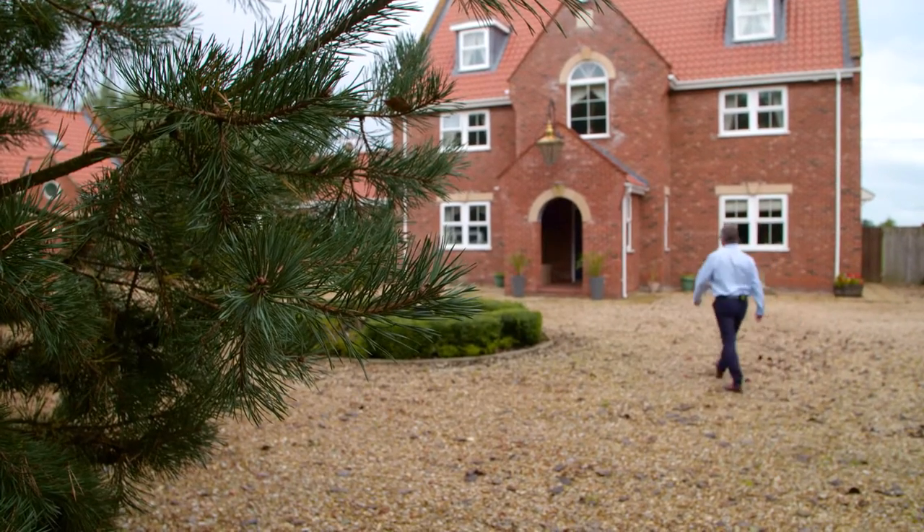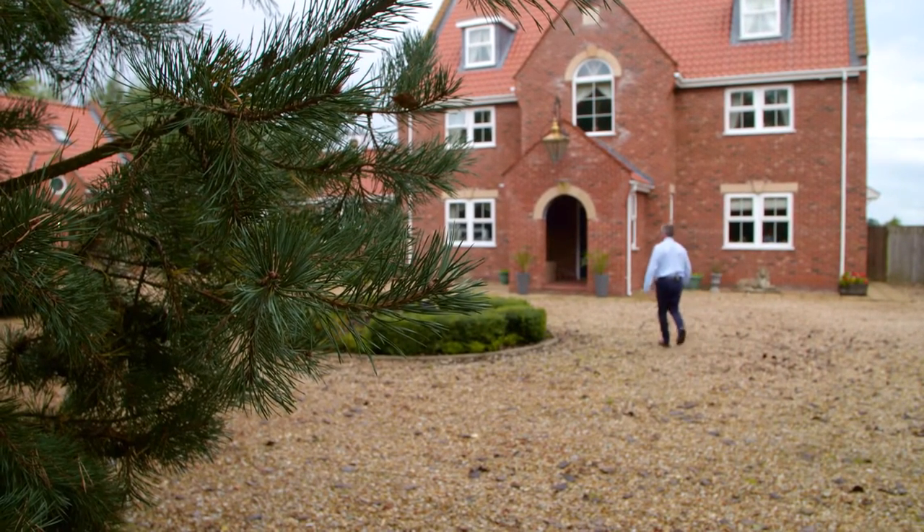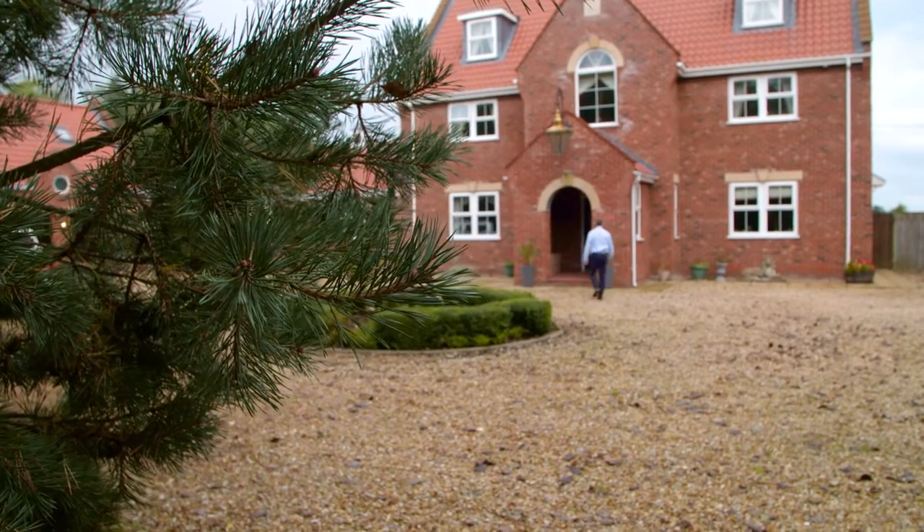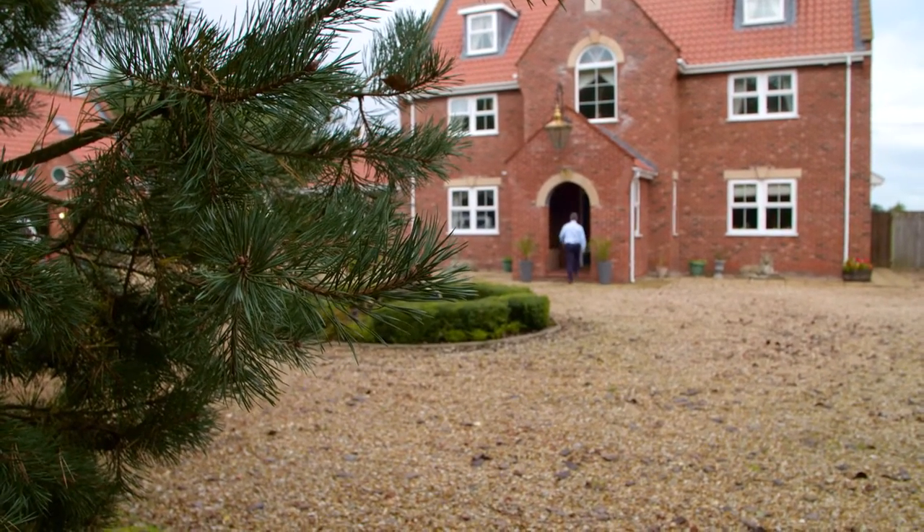Here we are at Brake Farm Yaxham, on the market at £995,000. It's a wonderful place and I can't wait to take you round and show you why I like it. My clients are keen to sell it, and one of the great joys for me is the well-arranged accommodation and the fact that it's only 11 years old — would you believe it.